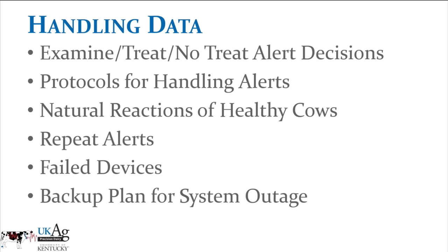We also have to think about how we're going to handle data. If we have an alert, are we going to examine the animal, treat, or not treat — what are we going to do? What protocol do we establish for handling alerts? How do we react to natural reactions of healthy cows? What do we do with repeat alerts where the same cow shows up every day on the same alert list? What do we do about failed devices? What's our backup plan for a system outage? If we're relying on this system as our primary means of catching cows in heat or with a particular issue, what do we do if the system goes down?